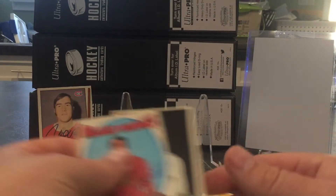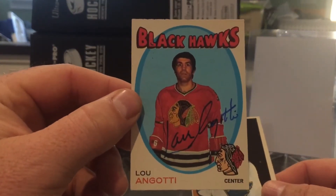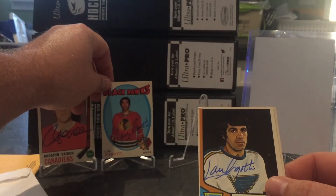Next one is three of three success from Lou Nanne. One of the 71-72 cards — love those. Put that up for display as well.